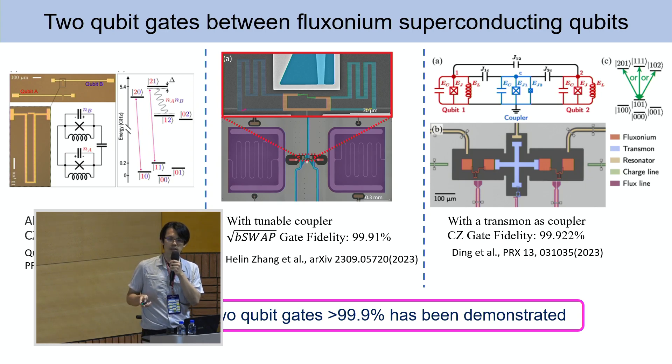The specialty of this work is that it's an all-microwave active gate without using flux to tune the frequency. For the last year, the state of the art for two-qubit gates: David Schuster's group used a tunable coupler to couple two heavy fluxonium qubits, achieving a square-root-of-bSWAP gate with 99.91 percent fidelity. Professor William Oliver's group coupled two fluxonium qubits with a transmon qubit as a coupler, achieving a CZ gate fidelity of 99.92 percent.